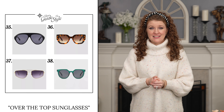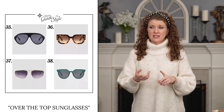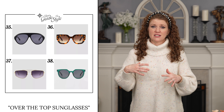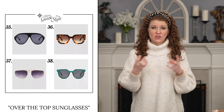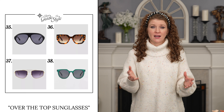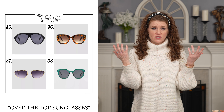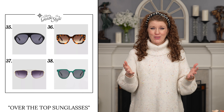The next trend is over-the-top sunglasses. A big trend in sunglasses is to wear a bold shape, a bold color, maybe one that's rimless with pink lenses or another color lens. You're going to see lots of options, and even white-framed sunglasses are really big right now. This is an easy way to add a trendy accessory to your outfit without going over the top, and sunglasses say a lot about personality, so it's a great way to add a little bit of your personality to your wardrobe.